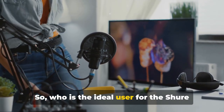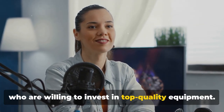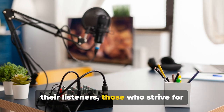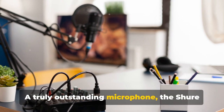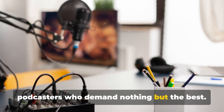So who is the ideal user for the Shure MV7? It's perfect for seasoned podcasters who are willing to invest in top-quality equipment — those who are passionate about delivering the best audio experience to their listeners and strive for perfection in their craft. A truly outstanding microphone, the Shure MV7 offers the best in audio quality for podcasters who demand nothing but the best.